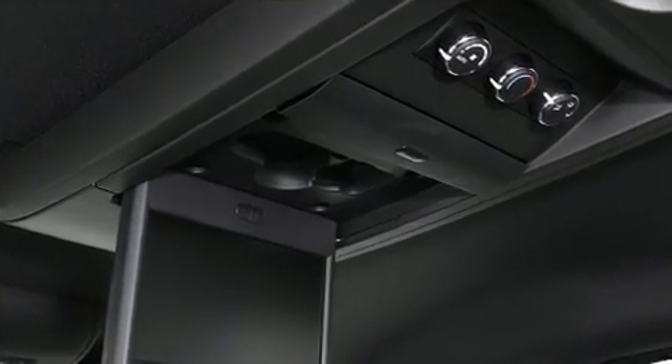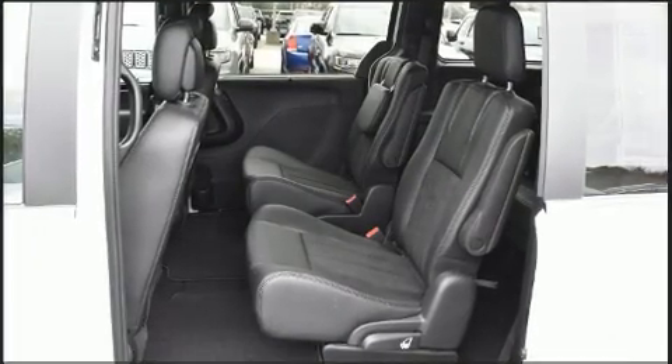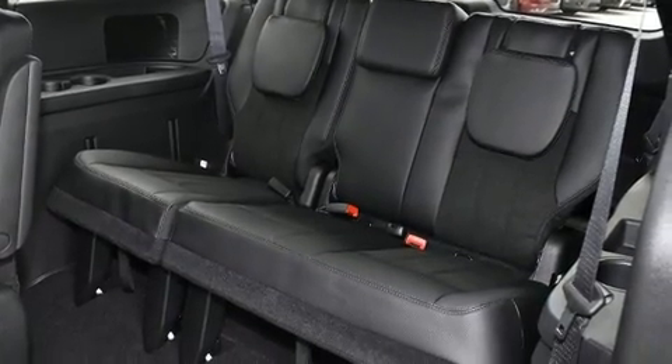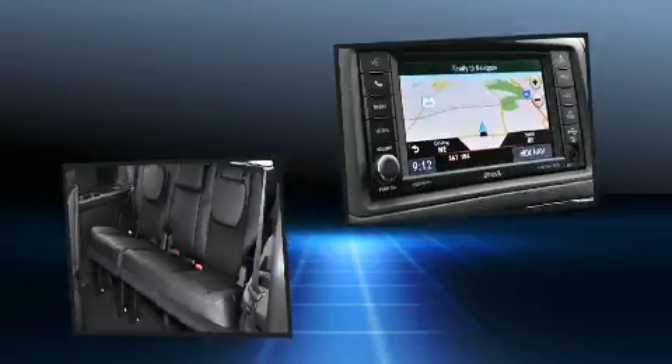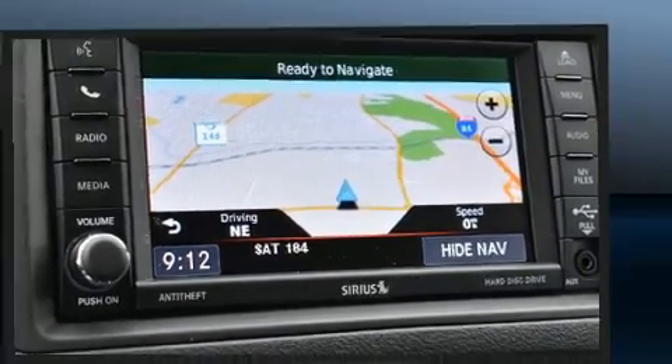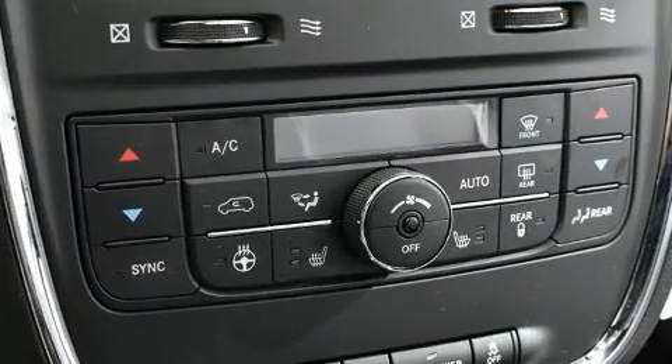Front and rear air conditioning, a power liftgate, a roof rack, and power windows are all included. Storage solutions are integrated throughout the interior, demonstrating thoughtful attention to detail. Third row seats expand the maximum passenger capacity to seven.